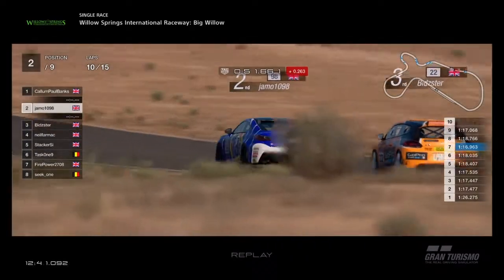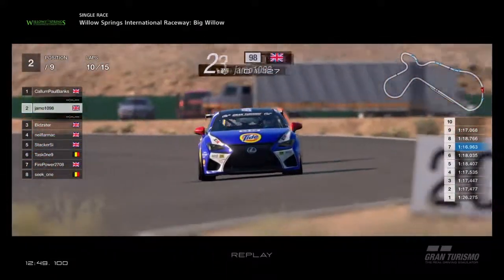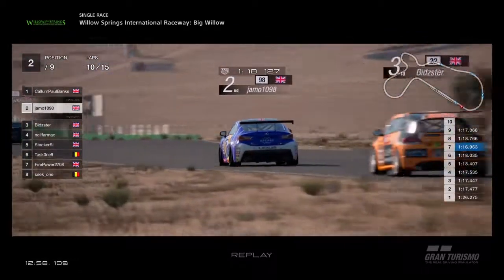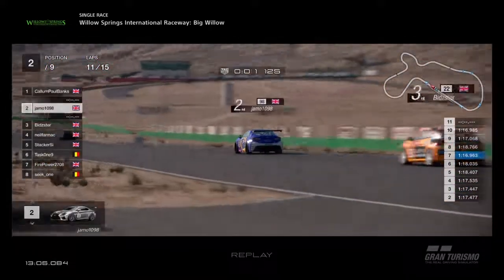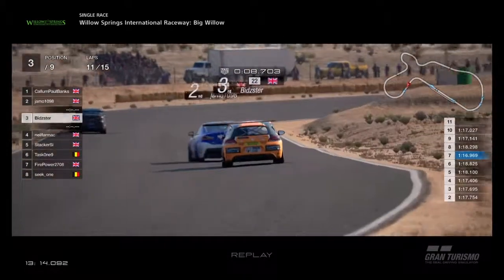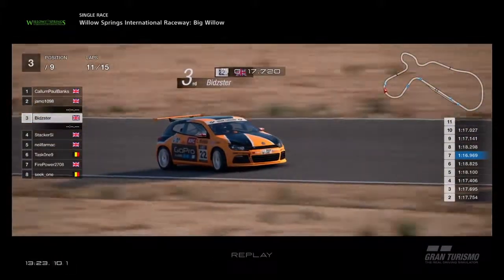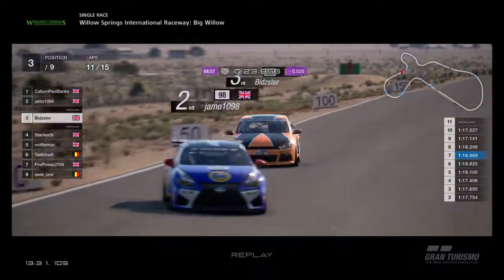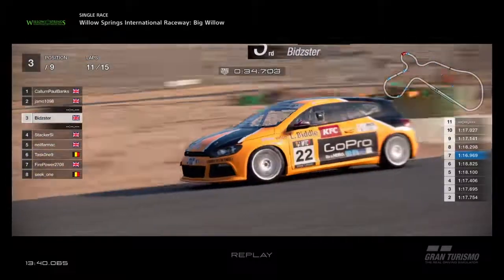Jamo and Bidster still close together, not quite close enough to make moves. They are visually catching up to Callum. I wonder whether it's a matter of time before Callum gets caught — he might be sandbagging a little, trying to take the edge off those tyres. There's Callum, then Jamo, followed by Bidster. Bidster is running independent this season because all the teams were taken, so he volunteered to go independent. The Tide Lexus and the GoPro independent Bidster. Jamo runs a bit wide and Bidster looks for a move — one mistake from Jamo and Bidster will have a go through.